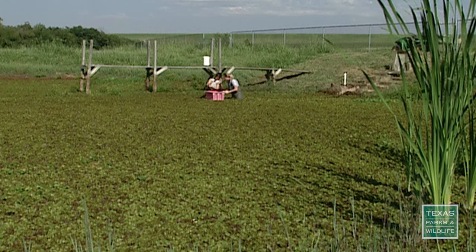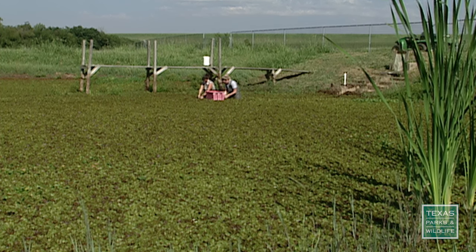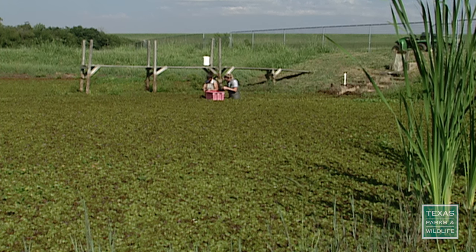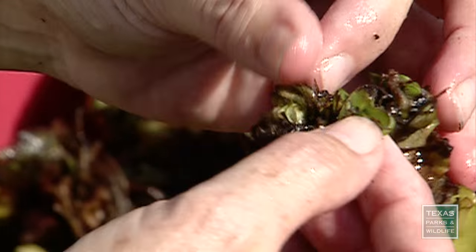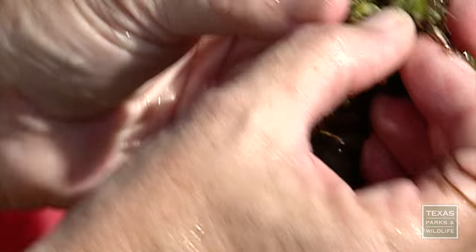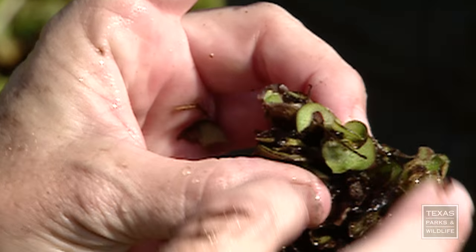Look at that. The damage is just great. It's hard to find the weevils when you're out here looking. You see damage from them, but they're just so tiny and so spread out. You can kind of see the bullet holes, the shapes where it's eating out the leaf.